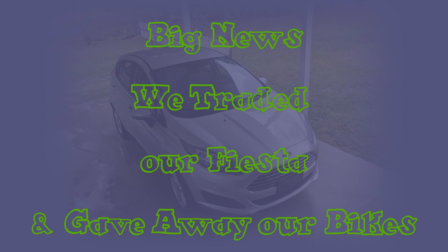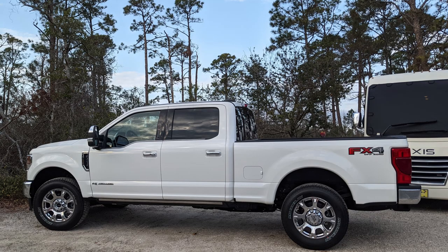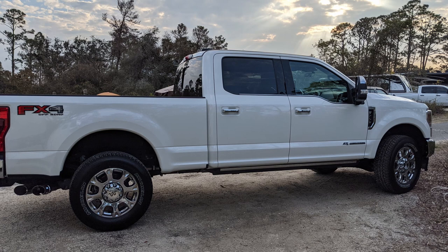Our exciting news for this video was trading our Ford Fiesta for a Ford F-250. We had been looking for a truck we wanted and found it in Pensacola — the truck is great. We also gave away our bikes because our bike rack did not fit on the new truck. The only issue now is that we both have to drive from campground to campground until we get our new RV that we ordered a few months back.